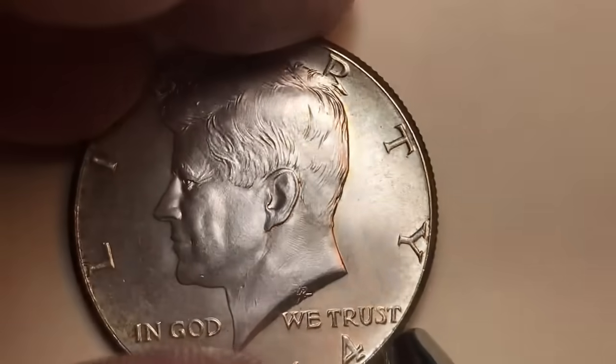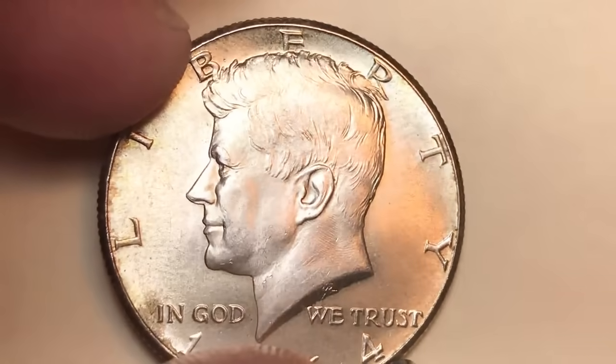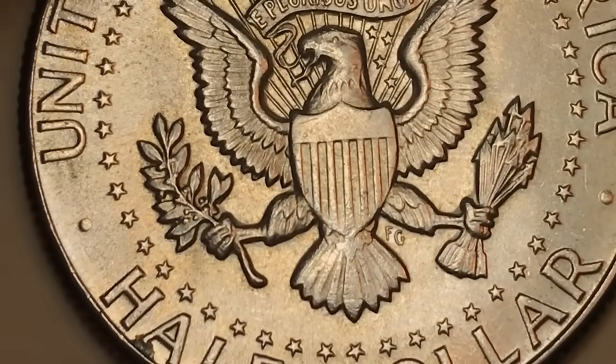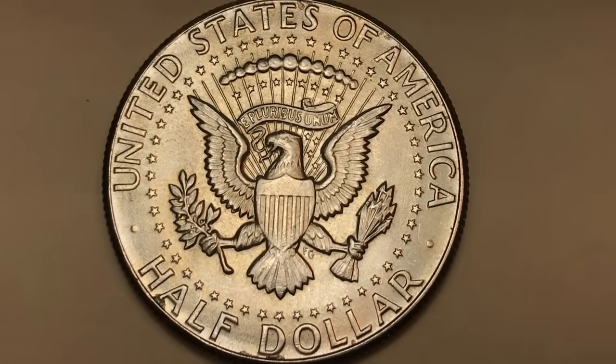They stopped making the Franklin half, made the Kennedy half, then decided to remove silver from US coins — except for the Kennedy half, which they moved to a 40% silver composition. The mint mark on the 1964 Kennedy would be right here, but there isn't one, meaning it's the Philadelphia coin. Philadelphia made 277 million; Denver made 156 million.